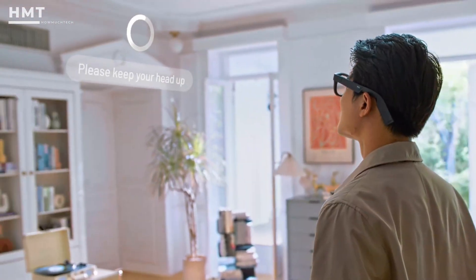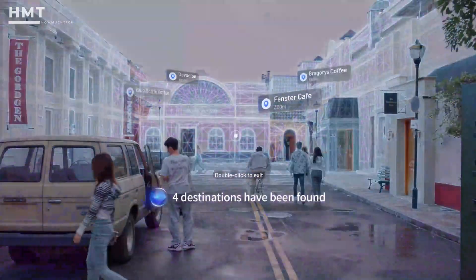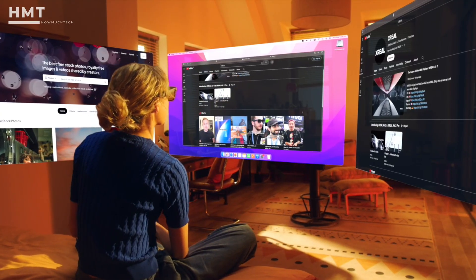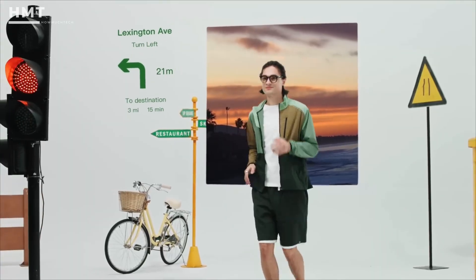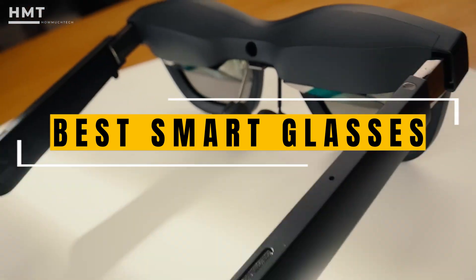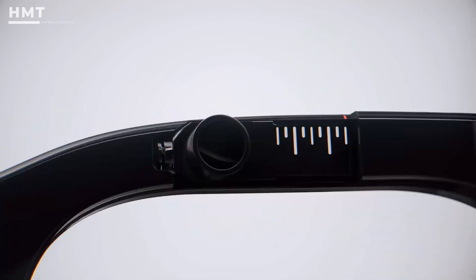Hi guys, and welcome back to the HowMuchTech channel. Smart glasses are transforming the way we experience the world, blending cutting-edge technology with real-time information, seamless communication, and immersive AR displays. From built-in AI assistance to language translation, navigation, and fitness tracking, these next-gen wearables take your digital life to a whole new level. In this video, we'll be checking out the best smart glasses. All the products mentioned are linked in the description below. So if you're ready, let's get started.